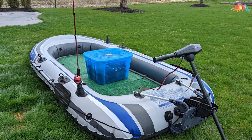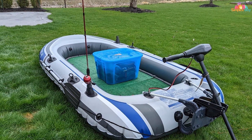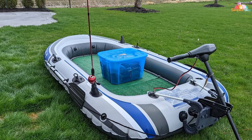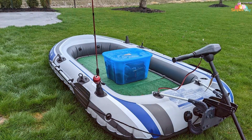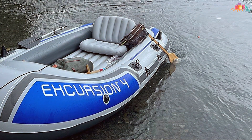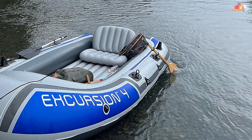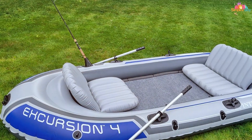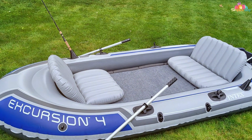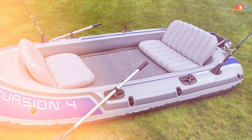The Intex Excursion boat includes mounting fittings for a trolling motor and fishing rod holders, catering to anglers. Setting it up is a breeze with Boston valves and an inflatable keel ensuring stability and excellent tracking. Keep in mind that the Excursion boat is bulkier and may require more effort to transport compared to the previous kayaks. If you're looking for a spacious, multi-purpose inflatable vessel, the Intex Excursion inflatable boat is an excellent choice.